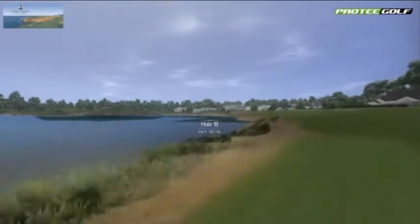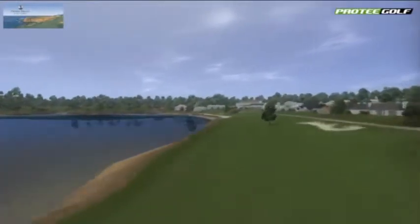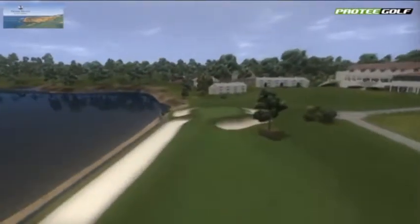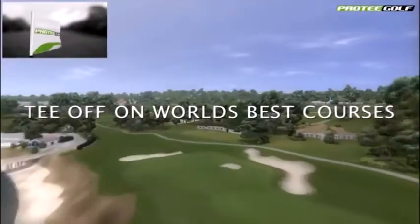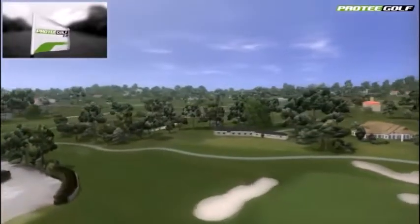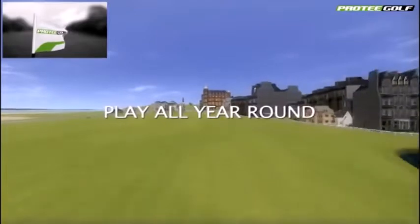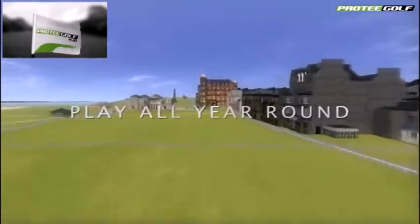New golf courses are continuously added to the system, which come to you free of charge — so no maintenance charges or paying for updates. You can lease a system for as little as £75 a week, and with an average hourly rate of £25 per hour, it's never been easier to make a good income with a system.